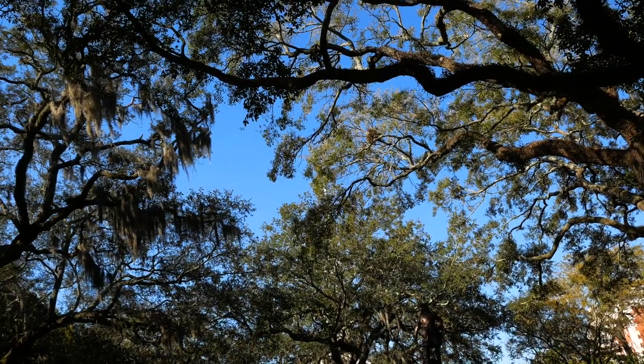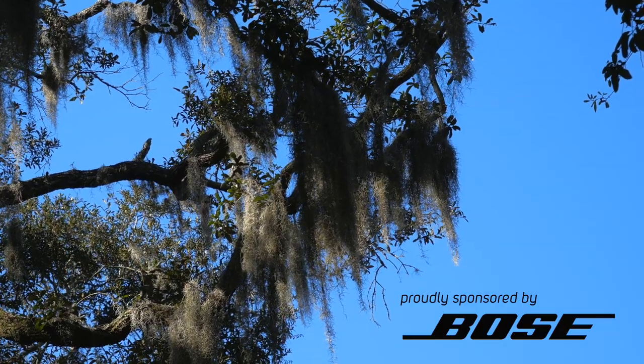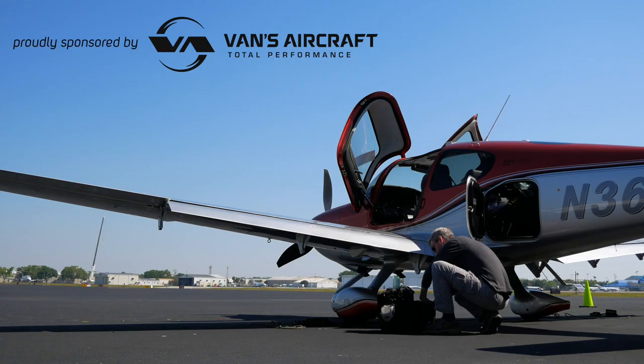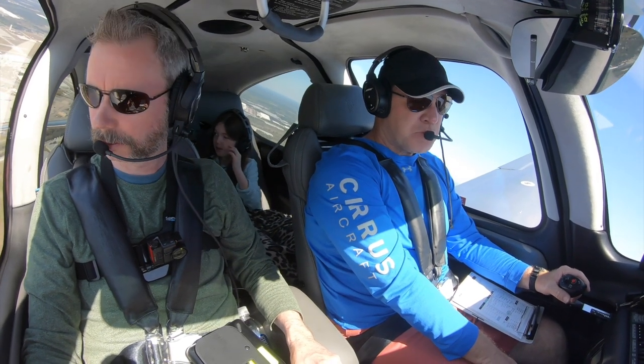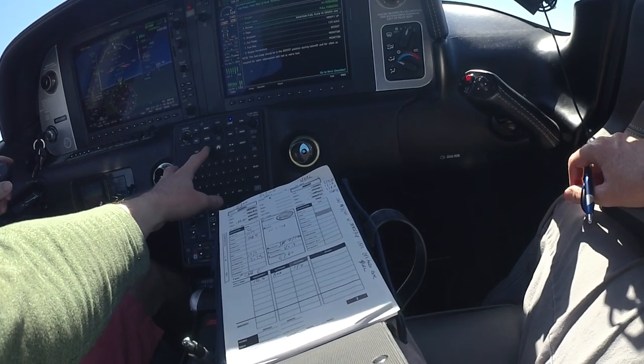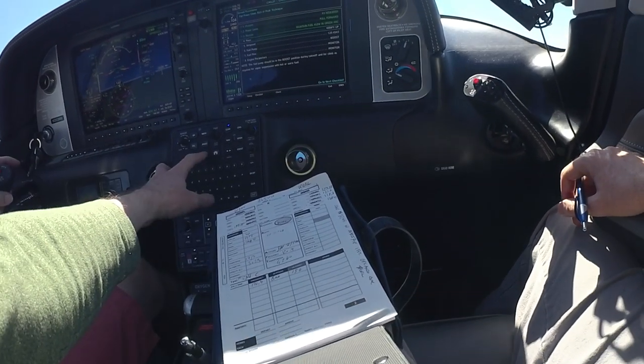This was spring break, immediately after I'd managed to pass the written test for the instrument rating. My family and I took a trip down south, and long-time friend and Flight Chop supporter Jim hosted us in his brand new Cirrus. There were tons of learning moments across multiple legs that we flew on this trip, and I'm going to share as many as I can in this one.